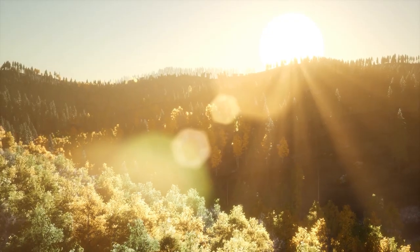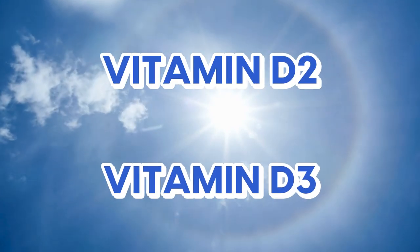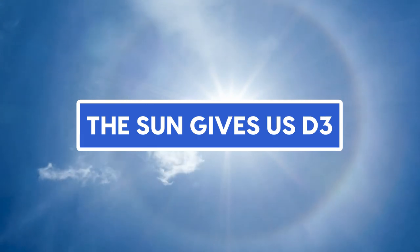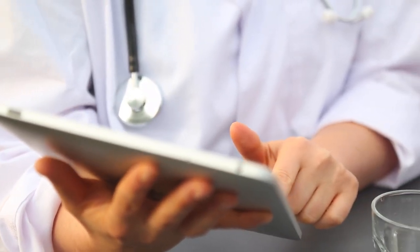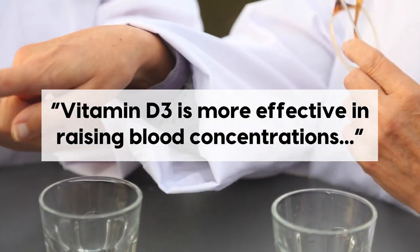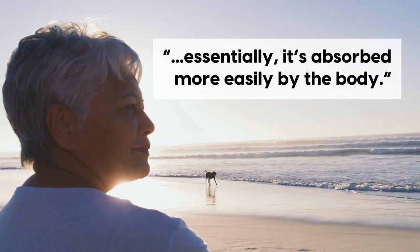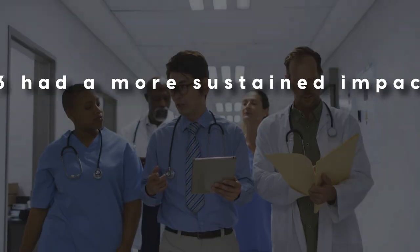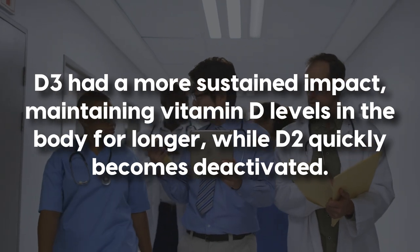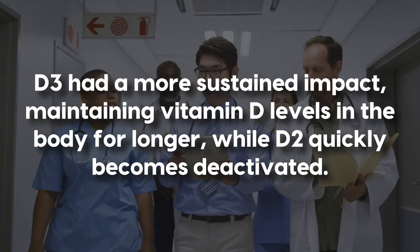On the other hand, we have natural vitamin D exposure through the sun. Vitamin D can be found in two forms: vitamin D2 and vitamin D3. The sun gives us D3. A 2012 study published in the American Journal of Clinical Nutrition showed that vitamin D3 is more effective in raising blood vitamin D concentrations — essentially, it's absorbed more easily by the body. The researchers also found that D3 had a more sustained impact, maintaining vitamin D levels in the body for longer, while D2 quickly becomes deactivated.